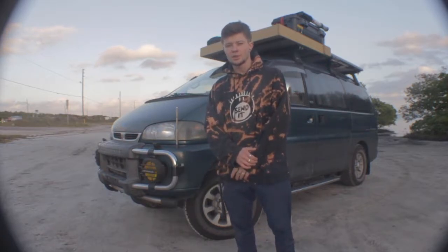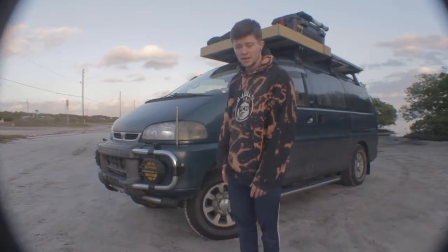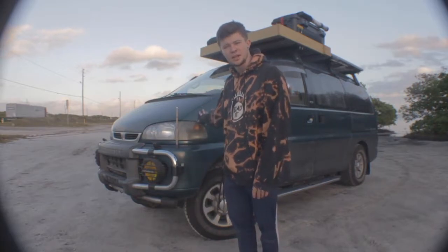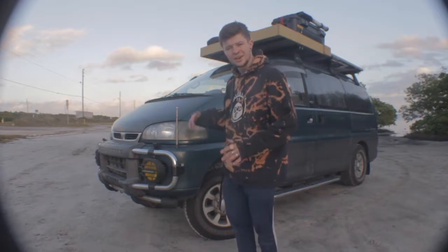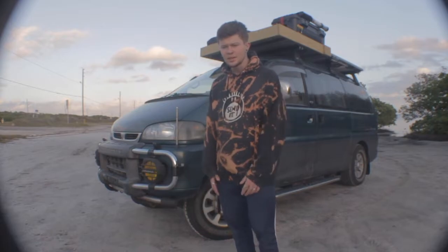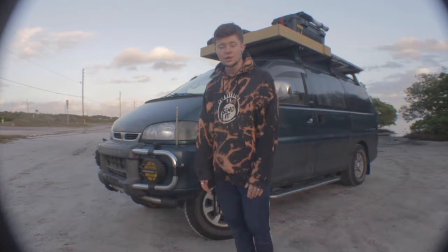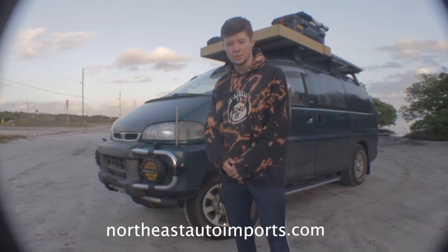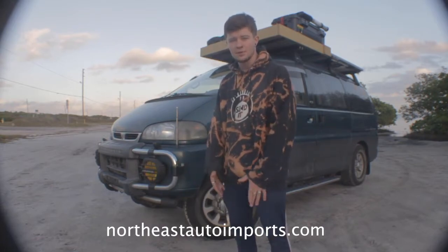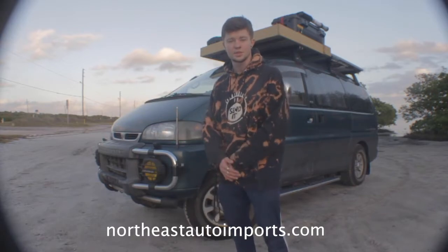I want to give a huge shout out to Northeast Auto Reports for providing the amazing platform. This van has been super reliable — there's like no rust on it, it's super clean, fairly low miles. It's got about 150,000 miles on it, so it's getting up there, but it's all right. They've just been super honest with me, and anytime I need help with the van, I give them a call and they're quick to answer. So if you guys are looking for some cool vehicles, check out NortheastAutoImports.com. They have Delicas like this, as well as all sorts of other weird Japanese camper vans, Japanese imported Subarus, and tons of cool stuff.